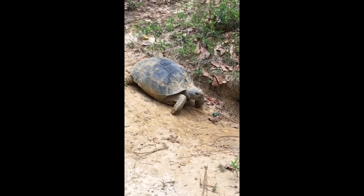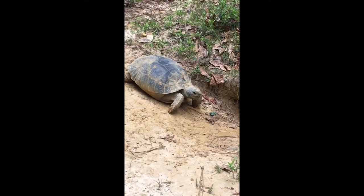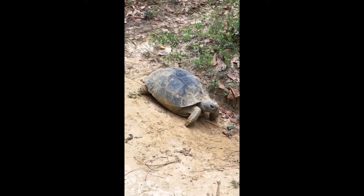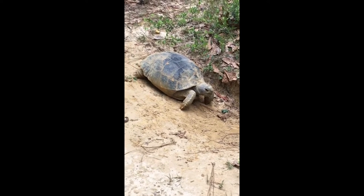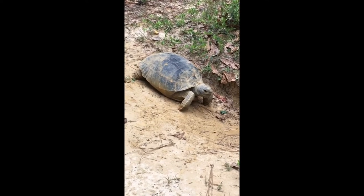Gopher tortoises cannot swim. As a matter of fact, they don't even drink much water. They get most of the water they need from the food that they eat. They are herbivores, eating only vegetation found near their burrows.